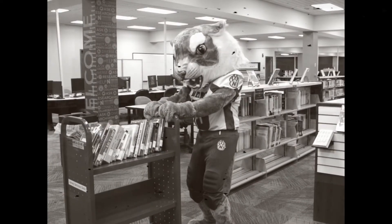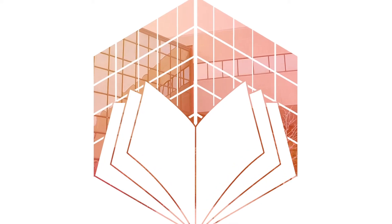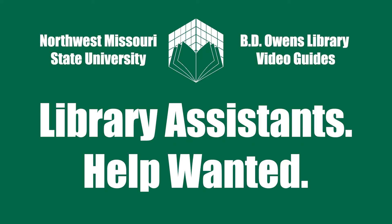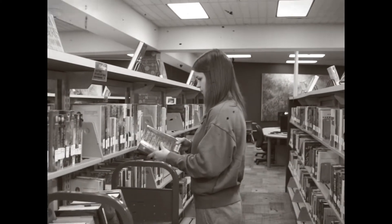Bobby Bearcat wants you to apply for a job at the library. Let's start out by dispelling some misconceptions about working at the library.